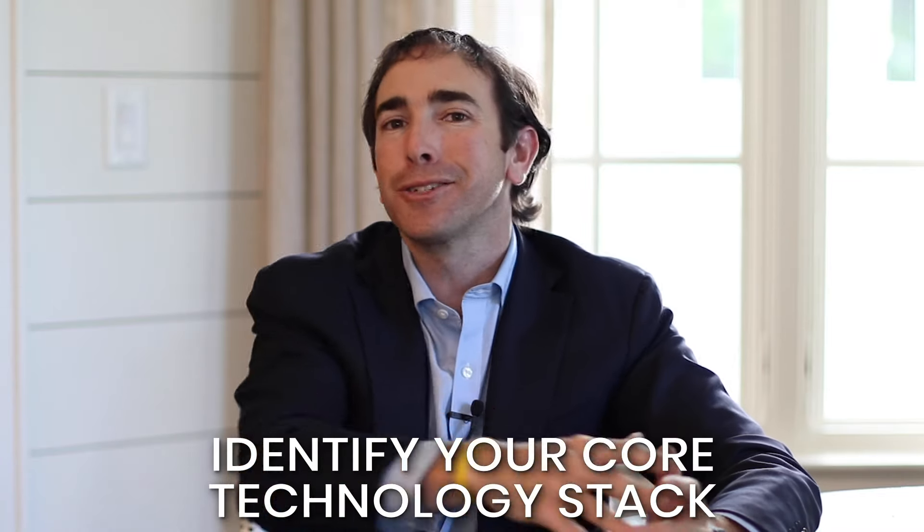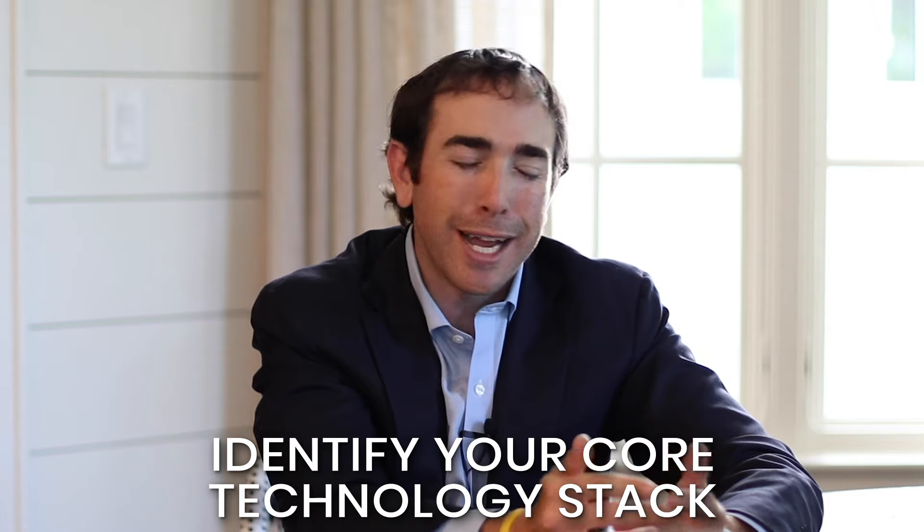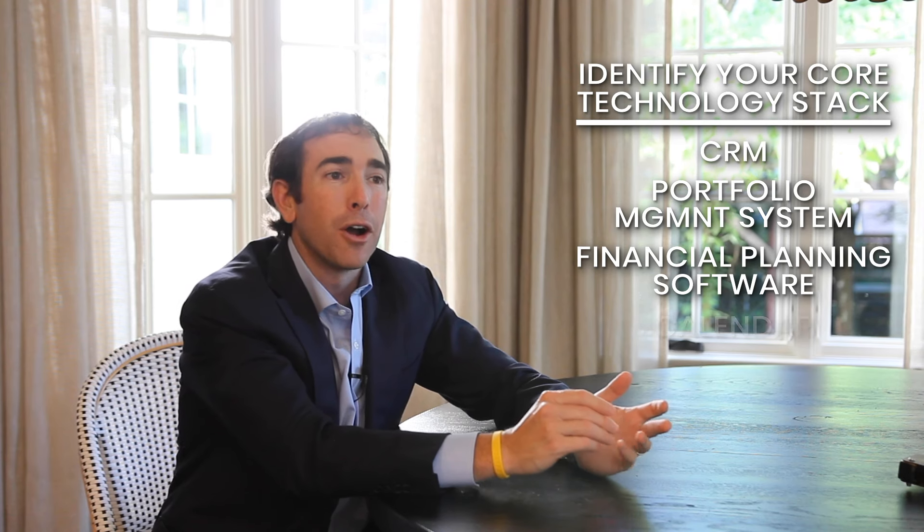The first thing we have to do is identify our core technology stack. Our core technology stack usually consists of our CRM, our portfolio management system, financial planning software, our calendaring system, and also our custodian. We have to start looking at our custodian more and more as a technology company, as opposed to just a custodian, because we're integrating and utilizing a lot of their technologies in our day-to-day.